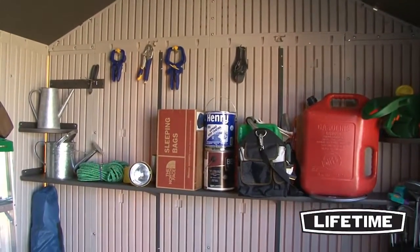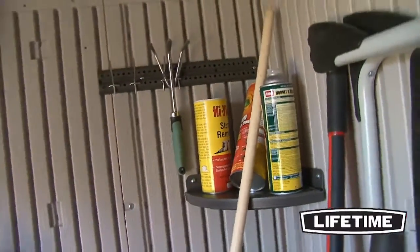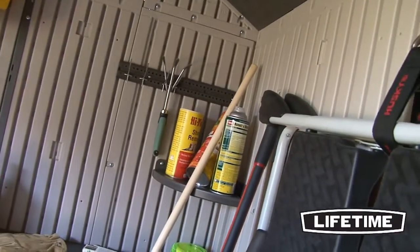To help organize the interior, it also comes with two 90 by 9 inch shelves, two corner shelves, and one 16 inch peg strip with tool hooks.